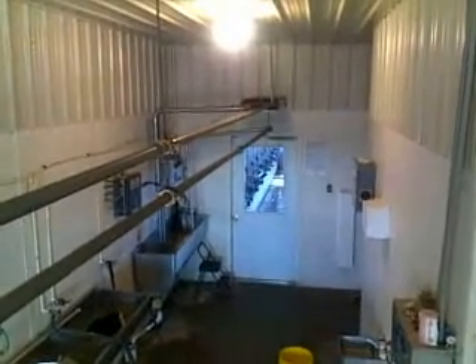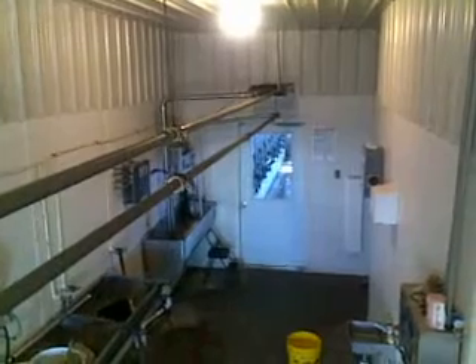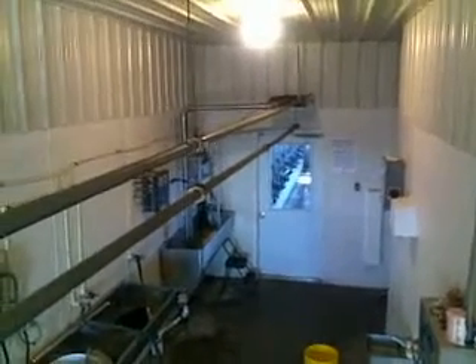Hey folks, this is Will Gilmer and this is the Gilmer Dairy Farm Mootube Minute. When our cows are milking in the parlor beyond that door there, their milk is pumped into this room — our tank room, or milk room as we call it — through this top pipeline that you see.